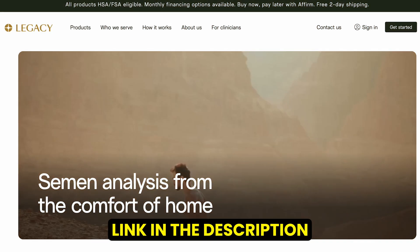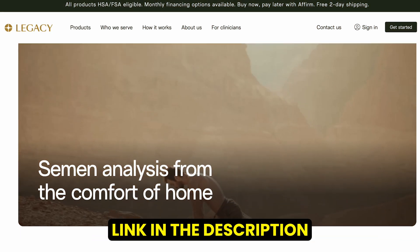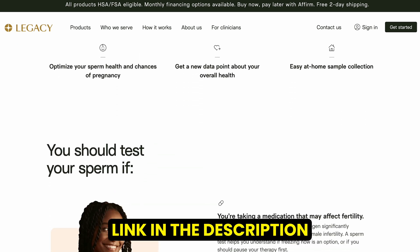This video is sponsored by Legacy. A big thank you to them for supporting my channel and bringing this content to you. If you're thinking about expanding your family, consider checking out Legacy. This opinion is my own, and I do think this could be a useful tool for someone trying to build their family and who wants to complete a semen analysis from the comfort of their own home.